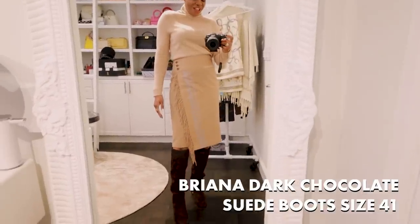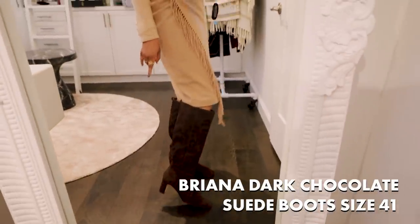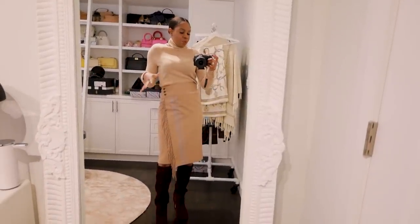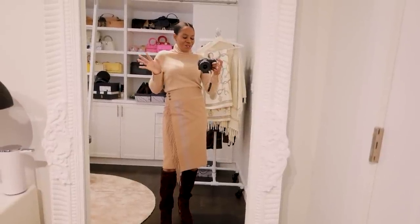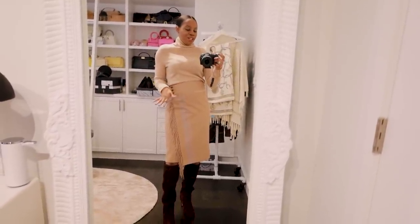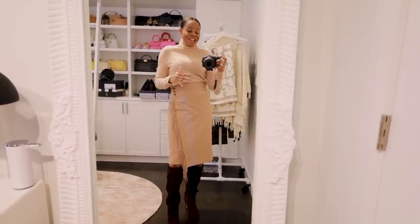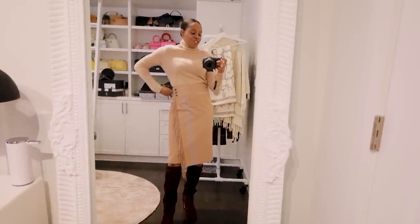I'm also wearing these beautiful knee-high boots — love them. The heel is not too high but I love this heel length. This look would be perfect for dinner, a family gathering during the holidays, Christmas Eve, Christmas Day. The possibilities are endless — it's a great holiday outfit you can wear to host friends, go for a nice dinner, meet up with co-workers, and after the holidays you can wear it to work. It's very chic, easy to wear, and very comfortable.